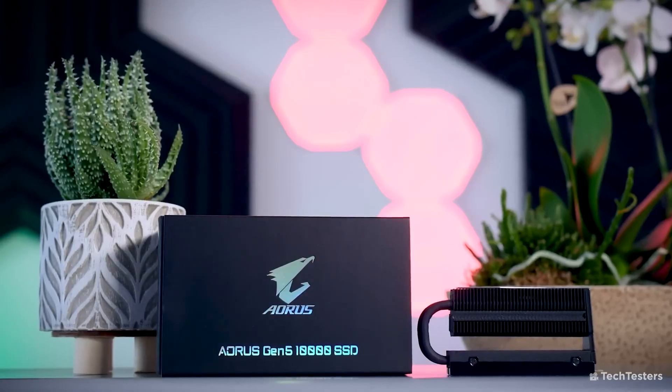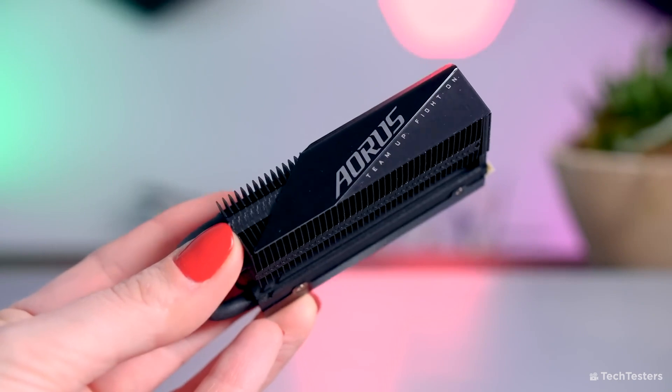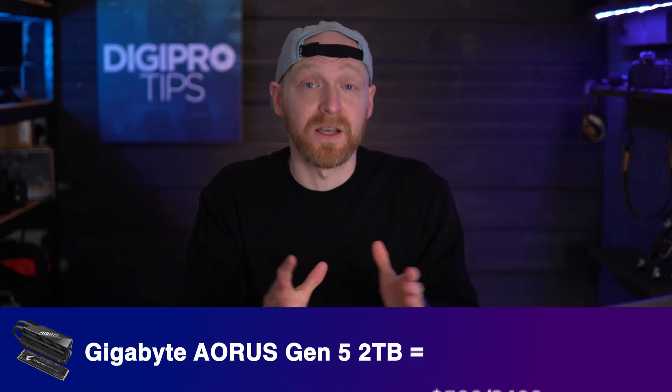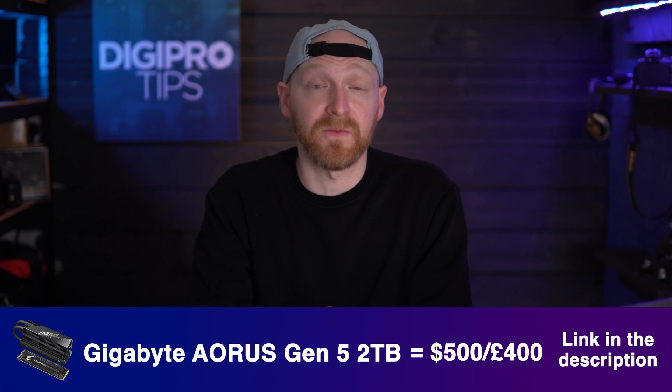If you have a PC with a PCIe 5 slot, one of the newer PCIe standards available, then you can get the Gigabyte Aorus Gen 5 10000 SSD, which absolutely rips at 10,000 megabytes per second read — that's 10 gigabytes a second — and 9,500 megabytes per second write. Two terabytes of this disk retails for around $450–$500 or £350–£400.